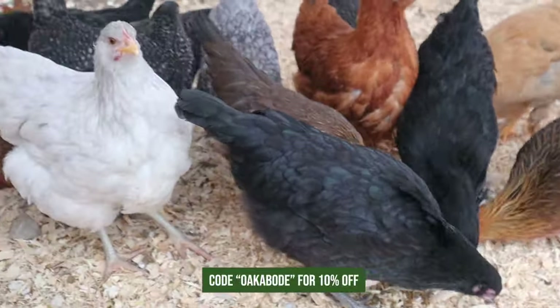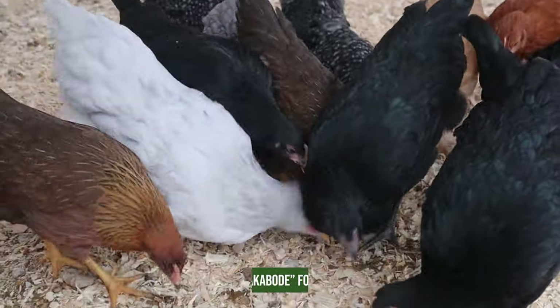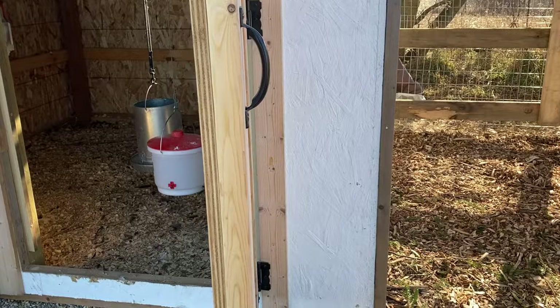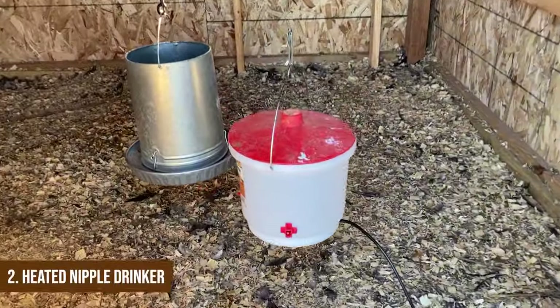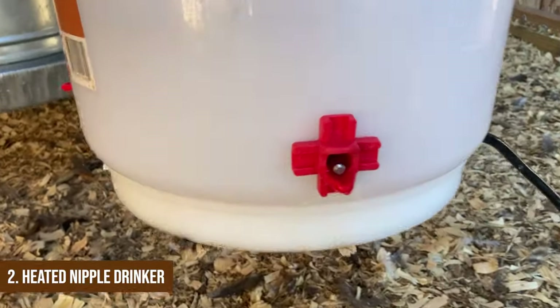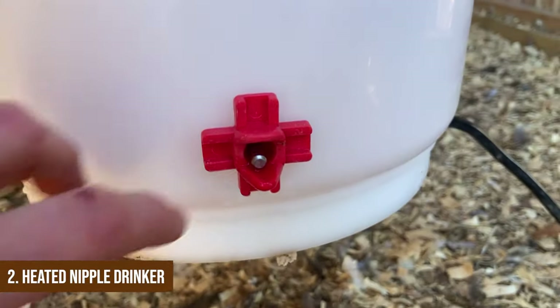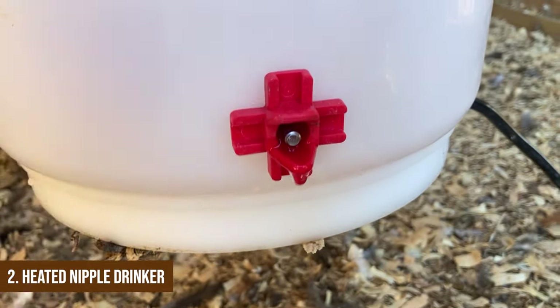You can use our discount code OKABODE for 10% off on Grub Terra black soldier fly larvae. Number two — one thing we learned since the last time we made a winter chicken care video is that a heated nipple drinker waterer is the way to go. The other heated waterer we used had issues — you had to turn it upside down, put the lid on, turn it back over, and there was just a lot of water loss.